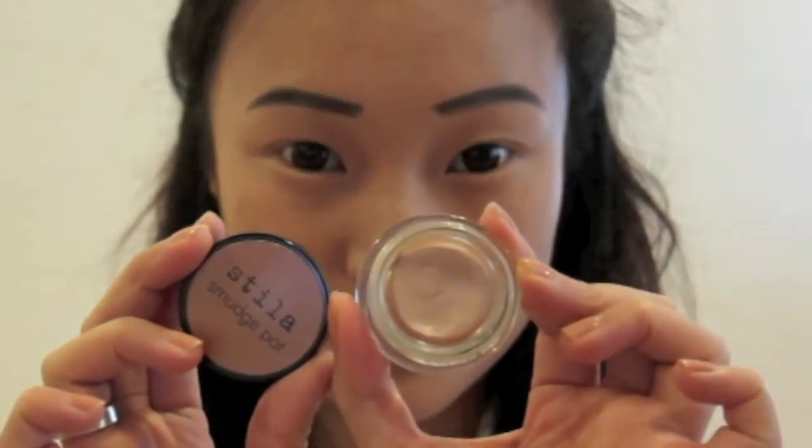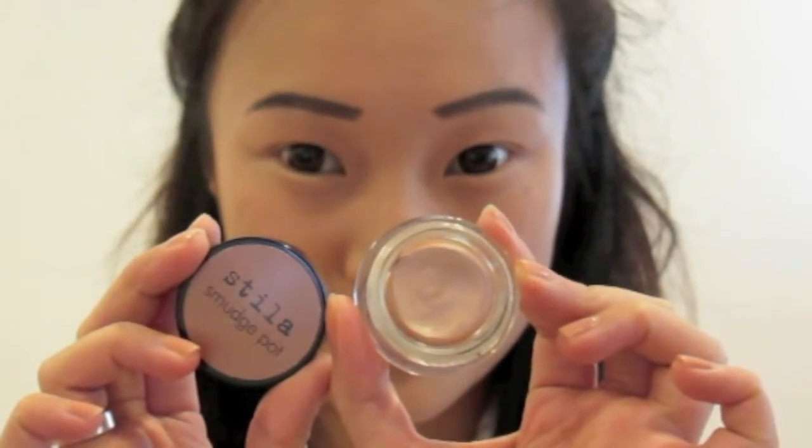I'm using Stila's Smudge Pot Kitten as a base for my eyelids and I'm just blending this in with my fingers.